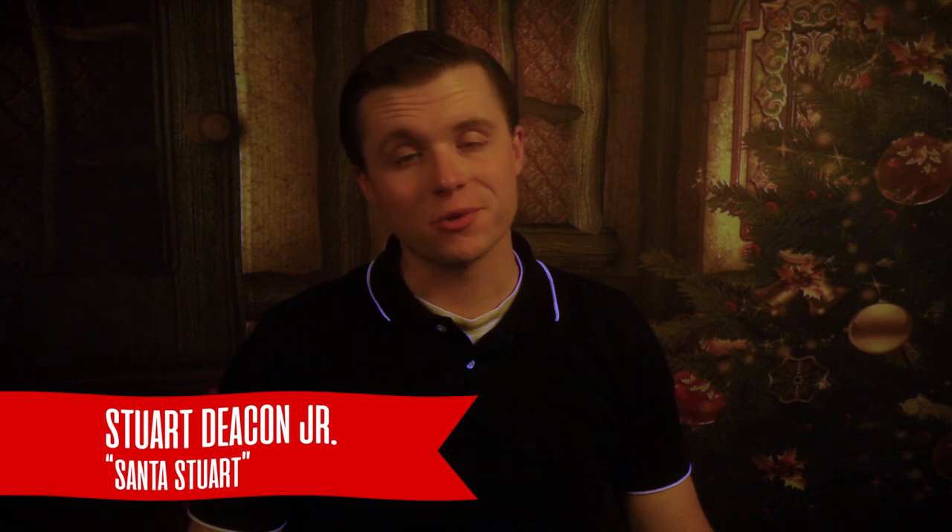Hi and welcome to Secrets of Being Santa Claus. I'm your host, Stuart Deacon Jr., also known as Santa Stuart. Today we're reviewing the basic production process of, and hopefully answering your questions about, the few suits and Santa pieces I've constructed.